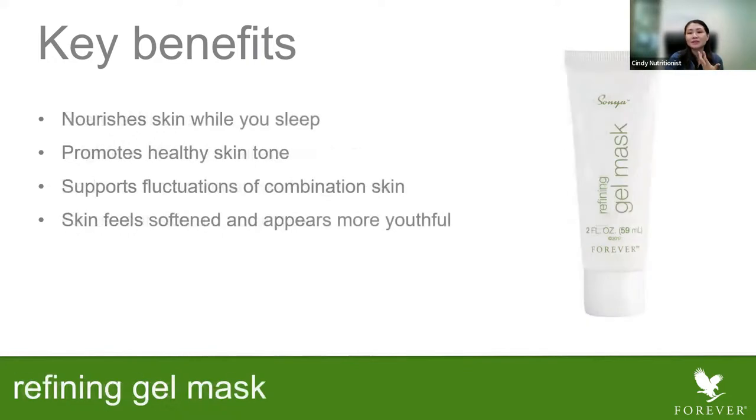Next is the gel mask — the refining gel mask — I call it a sleeping mask. It helps to nourish your skin while you sleep; you can put it on overnight. It's very convenient for those who are very busy, or busy mummies with young toddlers and young kids at home who don't have time to pamper themselves. After cleansing, just apply it on your face and go to sleep. Next day when you wake up, you will feel your skin is much softer and appears more beautiful. It also promotes healthy skin tone.